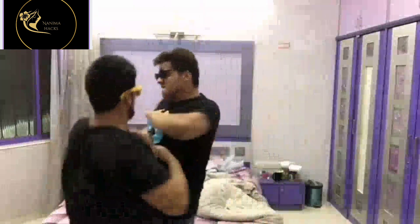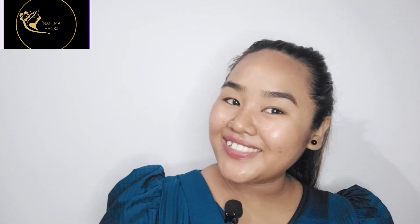Hello viewers, welcome back to my YouTube channel, it's me Naniwa Hacks. Today I am going to share with you what I use after makeup and skincare. It is a very affordable price — the best of my best. Let's start the video so you can see and also be able to use the products.